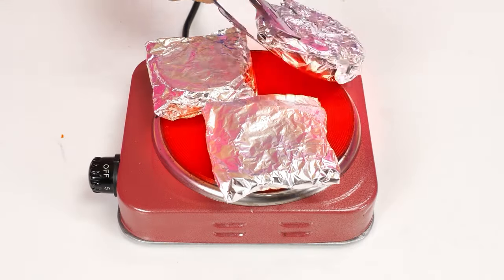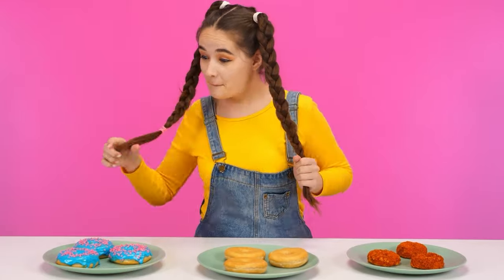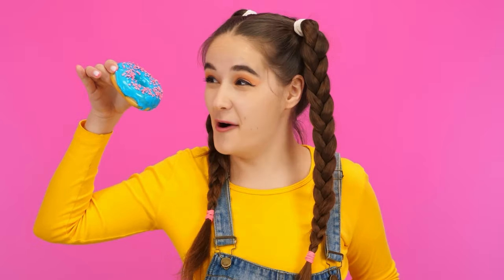It looks like everything is ready. Perfect. I can't serve it without decorating. What do we have here? Wow! How cool and so different! I'll start with these ones. It looks so delicious! And there's also a filling inside! It's really good!